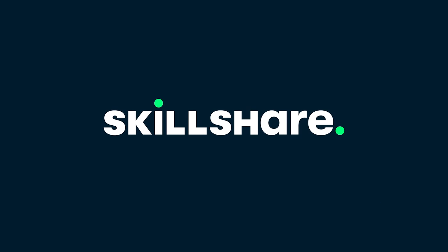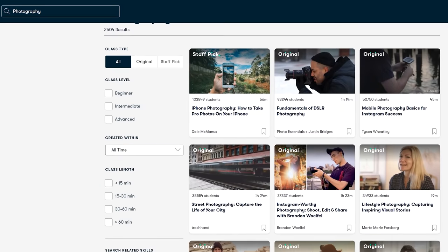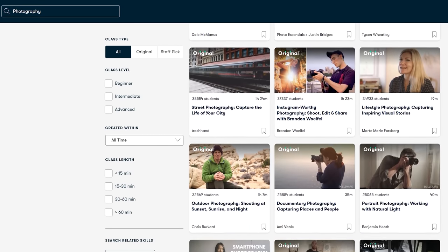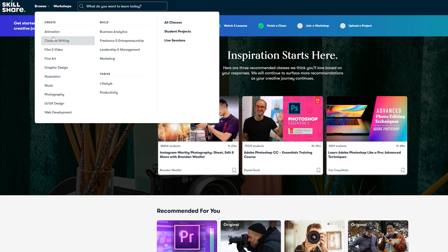Skillshare is an incredible online learning community with tens of thousands of classes for creators, business professionals, and people looking to learn new skills. They have classes on creative writing, film and video, graphic design, music, photography, website development, as well as entrepreneurship, leadership, and management and marketing.